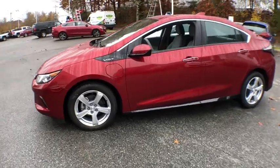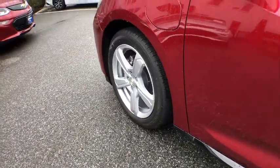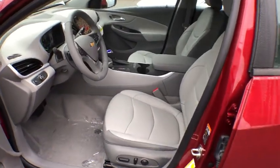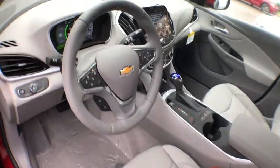Remote engine start, stability control, power steering, cruise control, floor mats, anti-theft security system, AM-FM stereo radio, front wheel drive, daytime running lamps, cargo cover, power outlets, console, steering wheel controls. Wouldn't you look great in this vehicle?